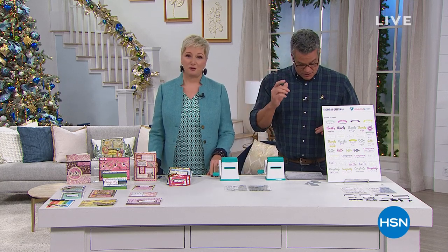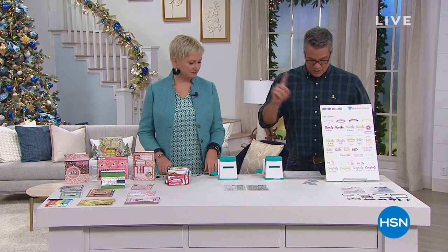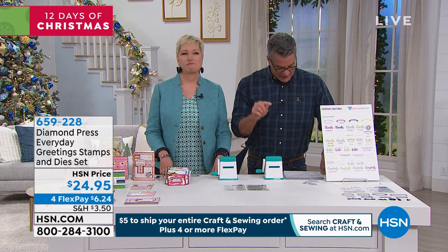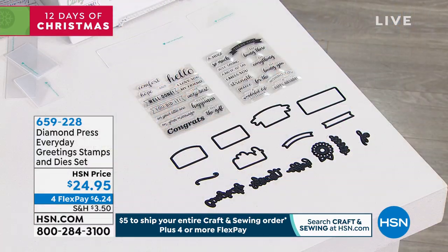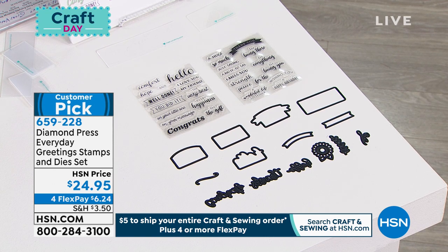You're getting 14 dies, 29 stamps, and embossing folders too. I know we're focusing on Christmas, but people still need thank-you cards, people still need to know they're being thought of, and people deserve congratulations. You can send Christmas thank-you cards, Valentine-themed thinking-of-you cards — this is for year-round use.